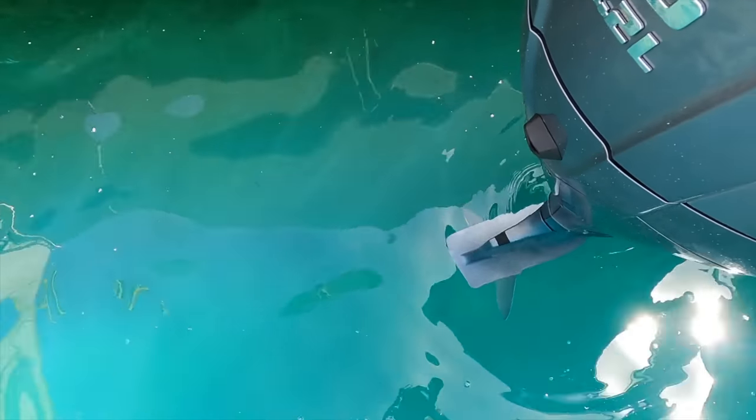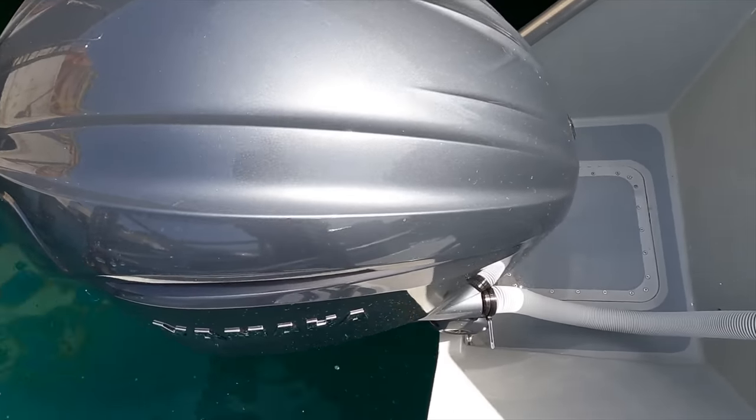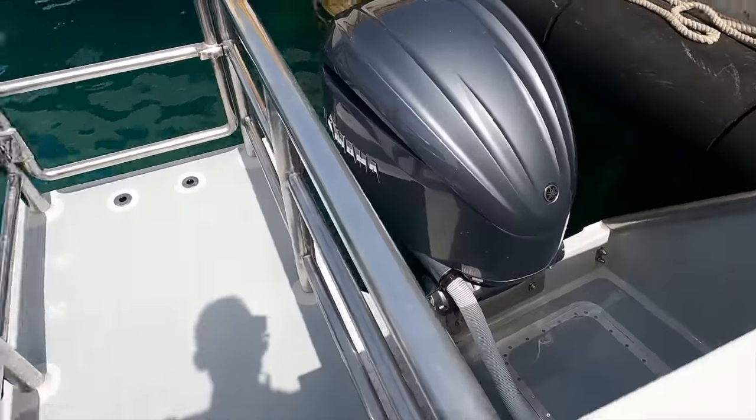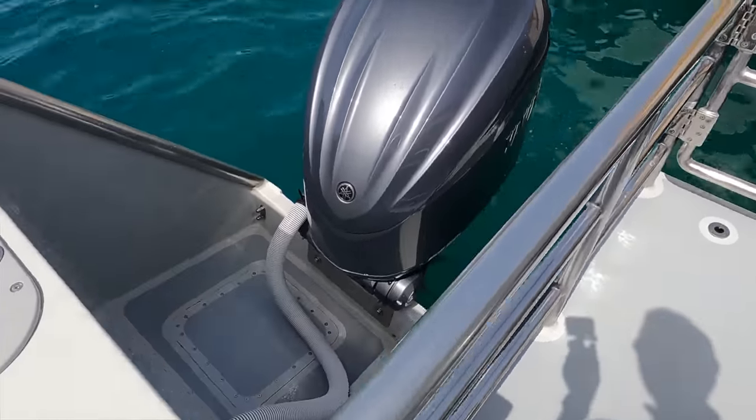The Bering Marine 34 offers powerful engine choices. An owner can choose from Yamaha's 300, 375 or 425 horsepower options, or Suzuki's 300 and 350 HP variants.